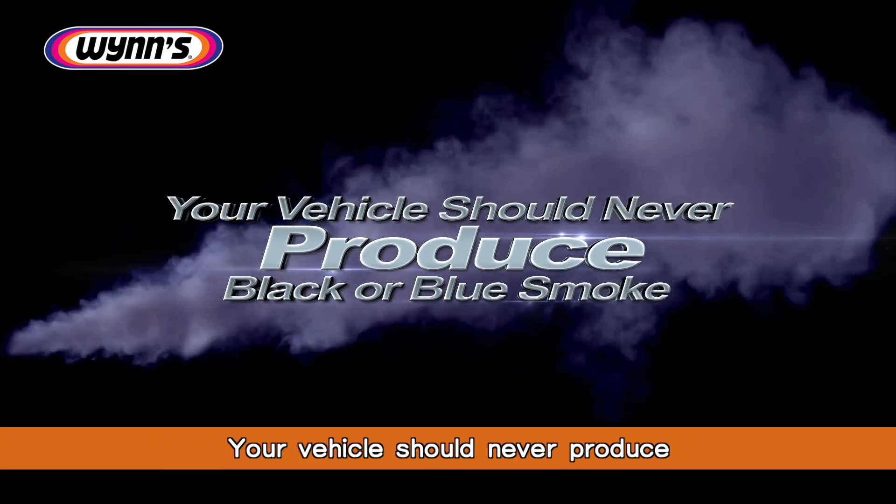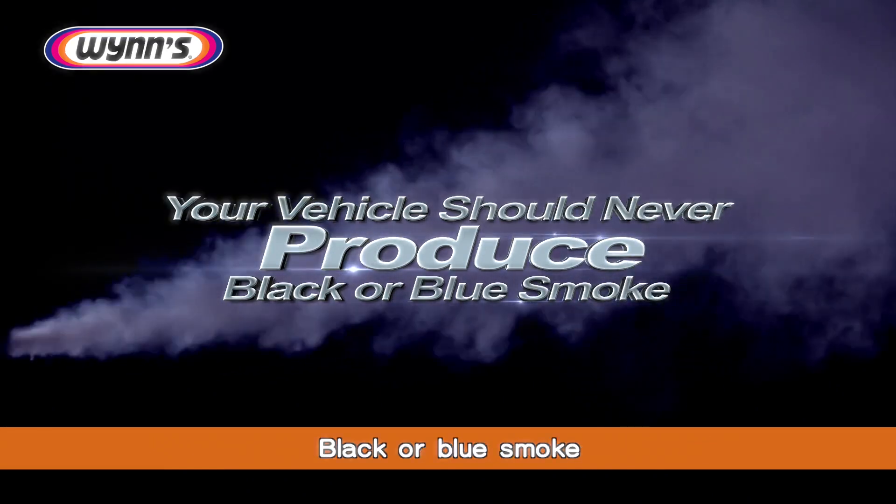Your vehicle should never produce black or blue smoke. WINS Stop Smoke was specifically formulated to reduce black and blue exhaust emissions, commonly known as blow-by smoke, caused by oil burning through the combustion chamber.